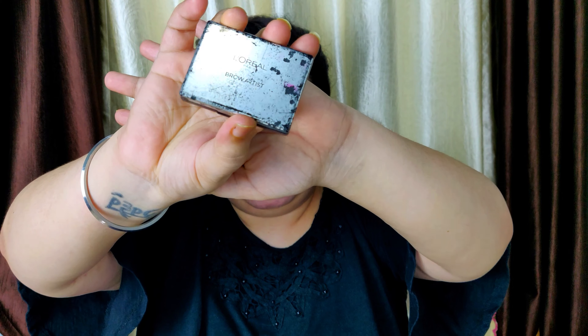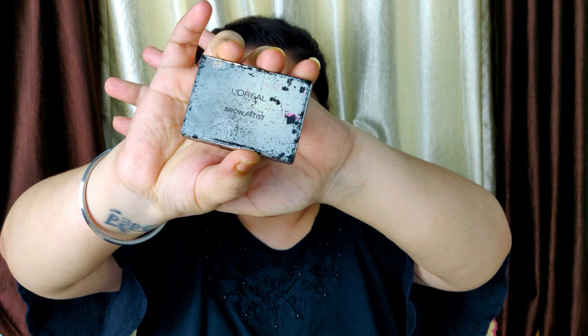Now I'm going to let the concealer set a little bit and start with the eyebrows. I'm using the L'Oréal Paris Brow Artist Kit. This is really helpful when you want to do something quickly — if you don't have time, I think this is the one you should go for.